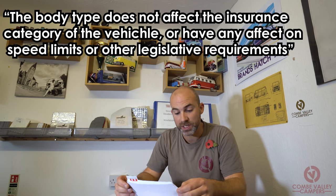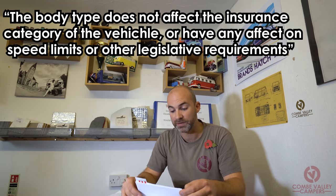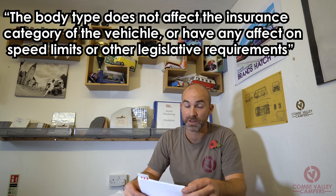A motorhome not more than 3.05 tonnes can travel at 70 miles an hour on a dual carriageway. However, one of the forms regarding the new motor caravan clarification states that the body type does not affect the insurance category of the vehicle or have any effect on speed limits or other legislative requirements — it is only used for establishing vehicle appearance and identification. So the DVLA have some contradicting information on their website.